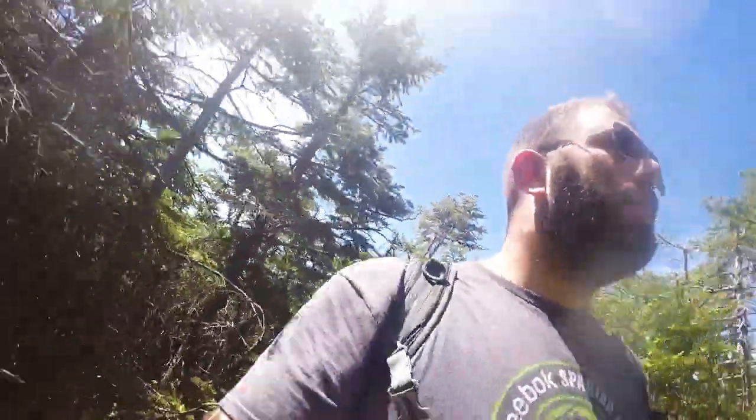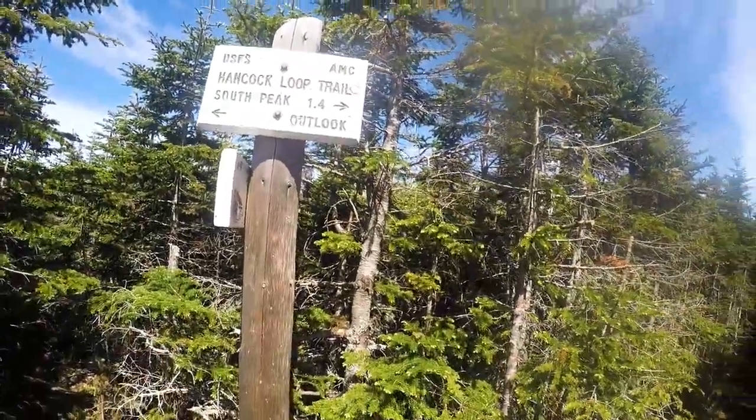We just got off of North Peak — not bad, not a bad view. Now we've got 1.4 miles over to South Peak, then we head back down. From what I've heard it shouldn't be all that bad.